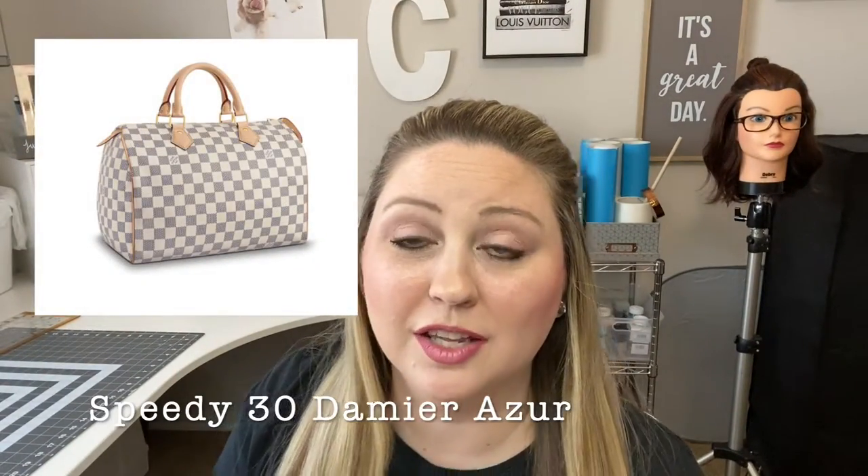I also sold a Speedy 30 in the Damier Azur. I think I ended up selling it because the classic Speedy with only top handles is just so hard to carry when you like to carry everything and you have no shoulder strap option. The Damier Azur print is gorgeous and I'd love to own another piece, but if I do get a Speedy again it would be the Speedy Bandoulière for the crossbody option. I'm a tote girl at heart, so maybe a Neverfull — I'm just not there yet.